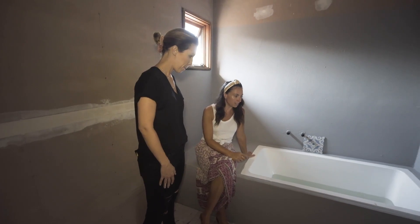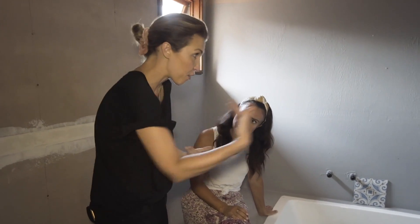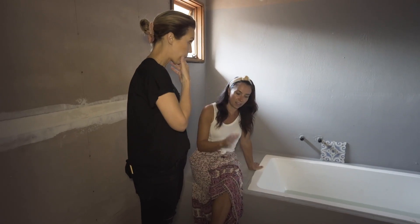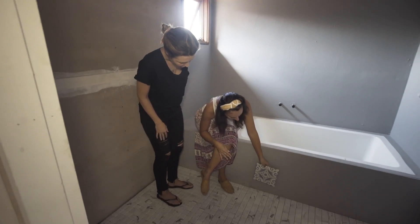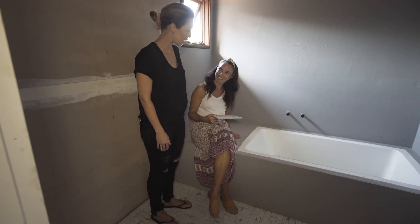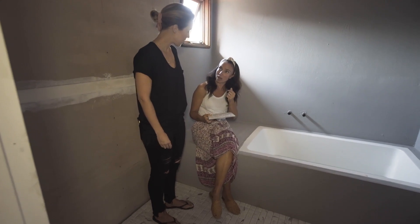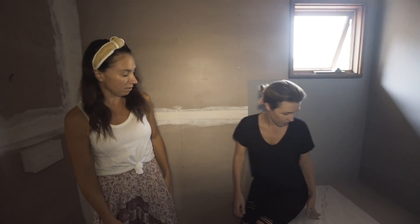I think this is the best use of this space — it doesn't feel as long and skinny, it feels wider. This tile will run up the bath. We're getting the Caesarstone on top — the whitest one with the green. Imagine that Caesarstone on top of there as well.